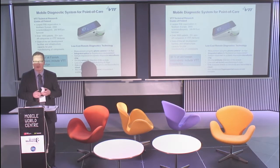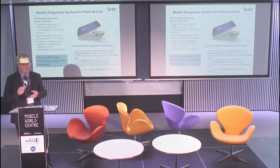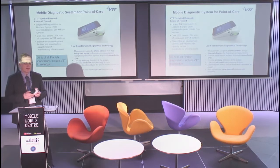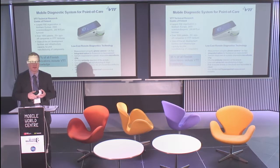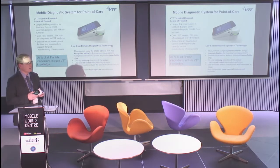We are replacing tabletop-size instruments that you currently find in central labs. This is a great demonstration of a mobile diagnostic system that could be used for home monitoring as well as controlling the dosage of medication.